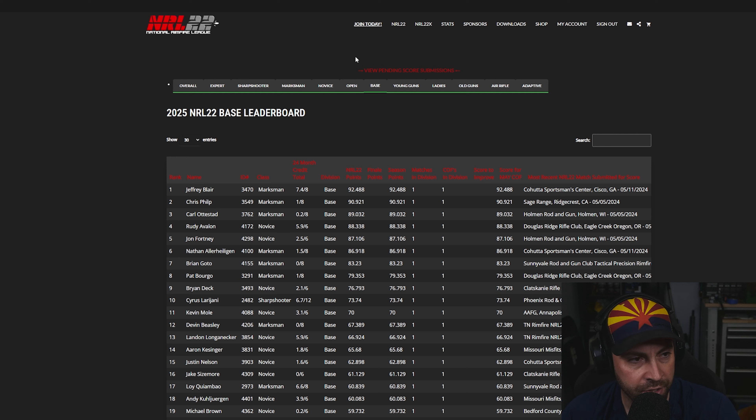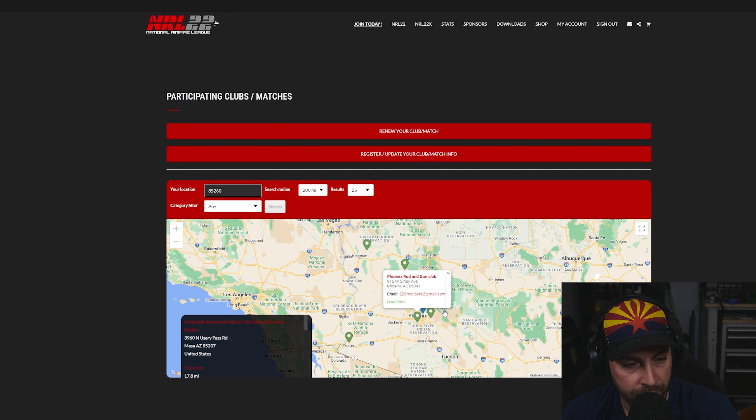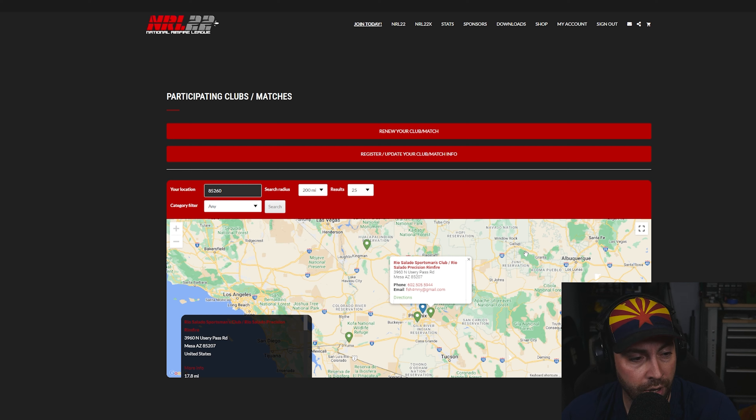There are probably more membership benefits coming — this organization recently changed ownership, so I'm curious what they do this season. As far as finding clubs goes, you can go to NRL22.com, click Clubs, and search clubs. Here in Arizona, there's Phoenix Rod and Gun Club and Rio Salado. You can type in your zip code and see if there are any clubs in your area. If there aren't any, maybe PRS is the only option. But generally there are a lot of matches across the country — it seems pretty popular.